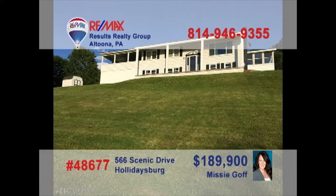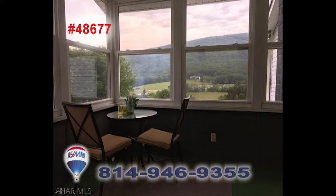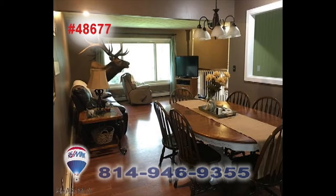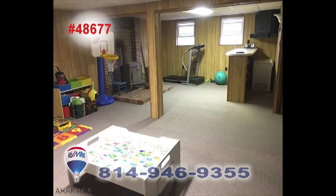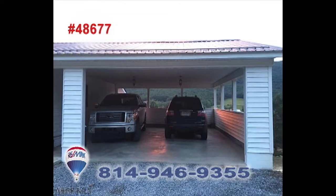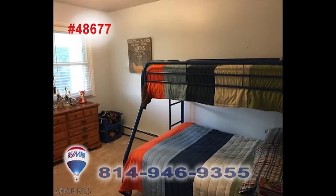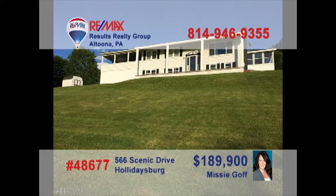Missy Goff invites you to see this Scotch Valley home with a view to die for. This eat-in kitchen offers sparkling white surfaces and cabinetry. Enjoy your special meals in this sun-filled dining room. Relax in the finished lower-level rec area or perhaps work on the cars in the carport. Three big bedrooms provide privacy and restful sleep. All this plus so much more on a generous one-acre lot. Schedule an exclusive tour with Missy right away.